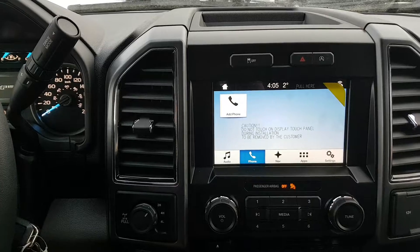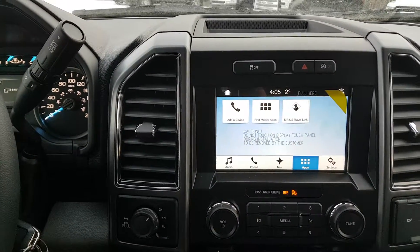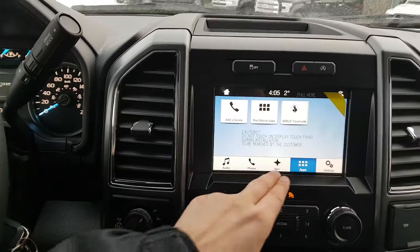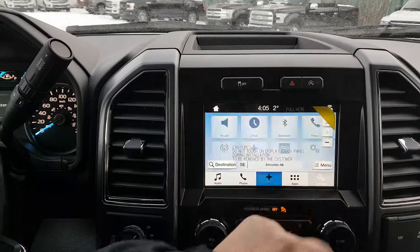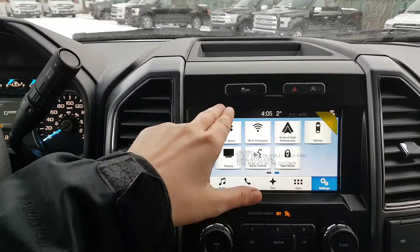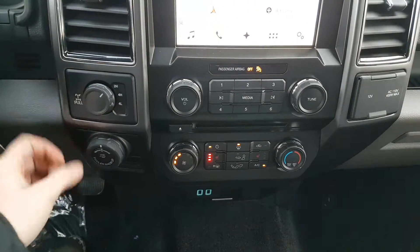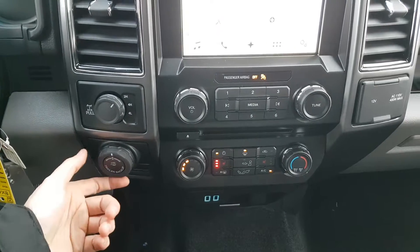Once you get your phone synced up with this unit it'll pull in your contacts as well as some messages to help you stay connected on the road. You can also pull in compatible apps such as Spotify through here as well. This truck also has navigation equipped on it. Down below that we have your drivetrain selection where you can switch between two-wheel and four-wheel drive with a locking differential.